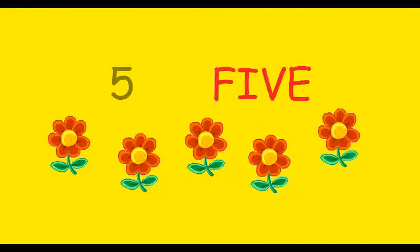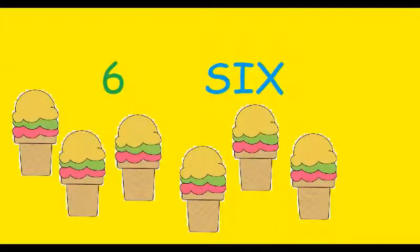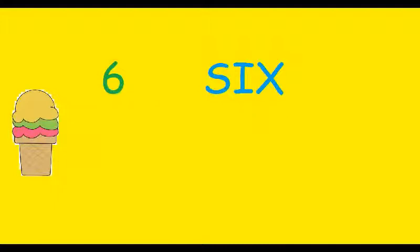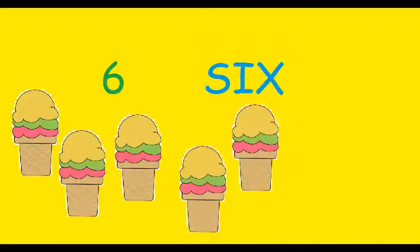Now number 6. How many ice creams do you see? There are six ice creams. 1, 2, 3, 4, 5 and 6. There are six ice creams.